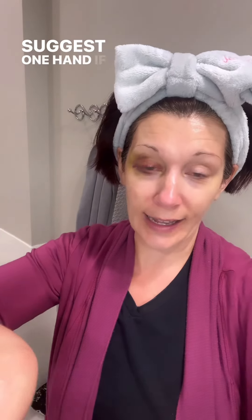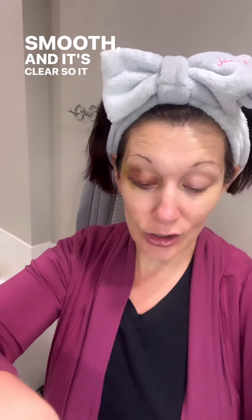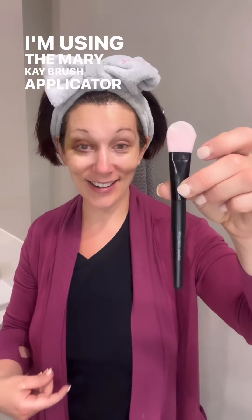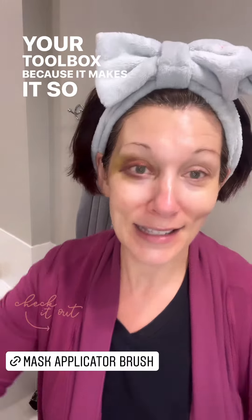Our hands are one of the three areas that age the fastest. Whether you do it on both hands or just one hand, I suggest one hand if you've never done it before so you can see the difference — you have a comparison. I love this trick because it makes your hands so soft, so smooth, and it's clear so it doesn't make a mess. I'm using the Mary Kay brush applicator, which makes it so much more enjoyable.